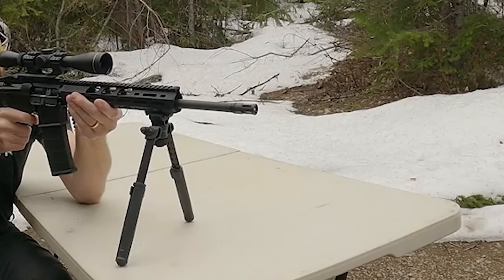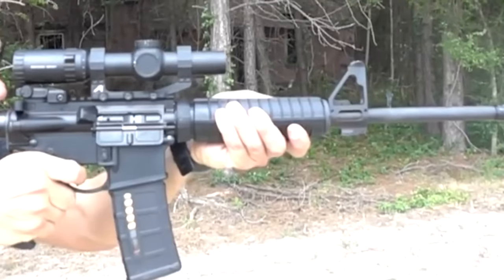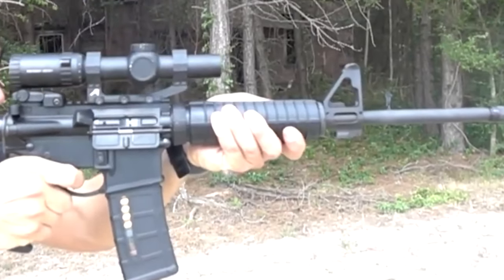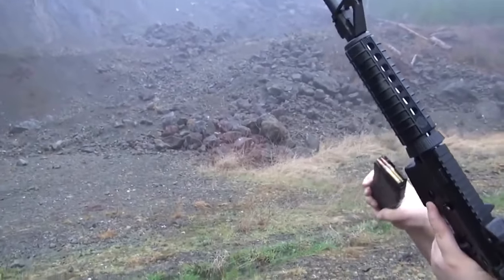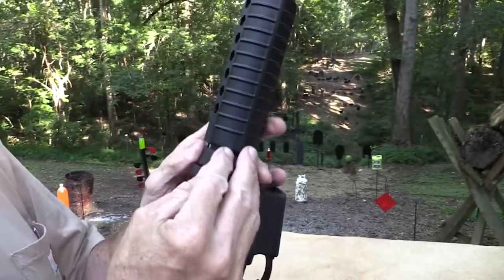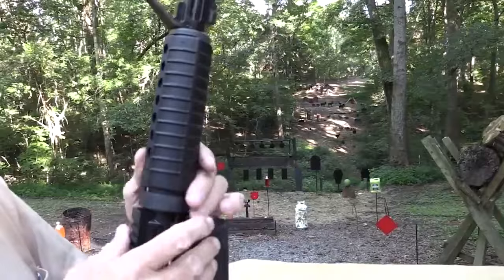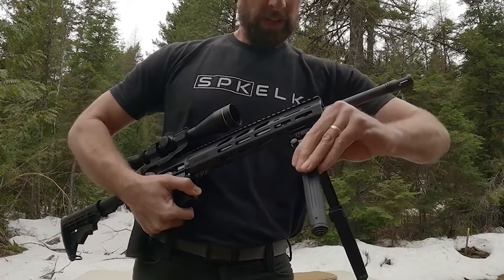The front sight is serrated to reduce glare, and a substantial Ruger sticker adorns the barrel. The barrel is robust and hefty, conveying durability and stability. The collapsible buttstock with six adjustable positions provides customization options for individual shooters. Although there may be a preference for a different buttstock, personal customization is common among firearm enthusiasts.